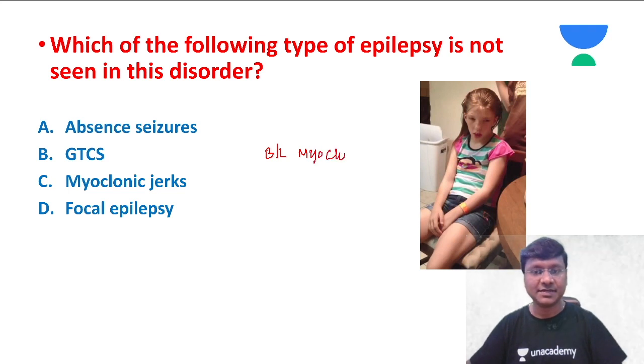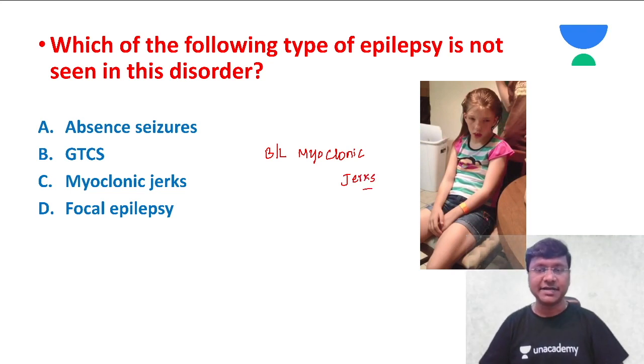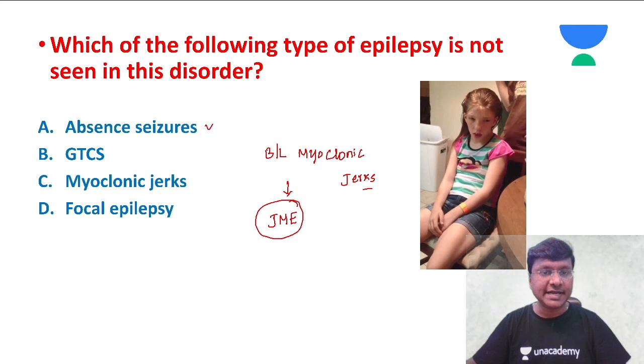Seeing the age of the individual, in which clinical condition will you have bilateral myoclonic jerks? That clinical condition is juvenile myoclonic epilepsy. If you take the age of the individual, she is in the juvenile age group. The clinical sign seen is myoclonic jerks present bilaterally. In juvenile myoclonic epilepsy, you can have three important types of seizures: absence seizures, generalized tonic-clonic seizures (GTCs), and myoclonic jerks.